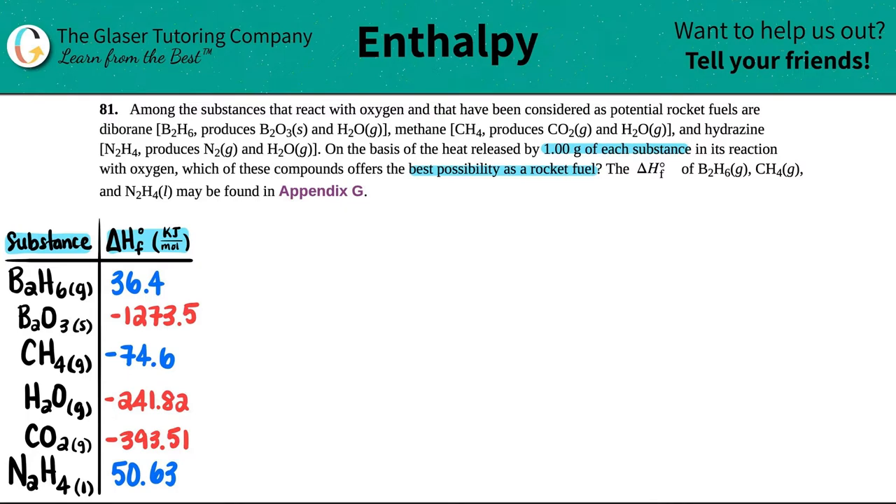They give us the delta H's of formation of these compounds, which can be found in Appendix G. So what I did was I went into Appendix G and wrote down all the values that we're going to need.